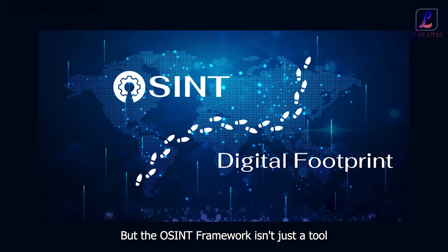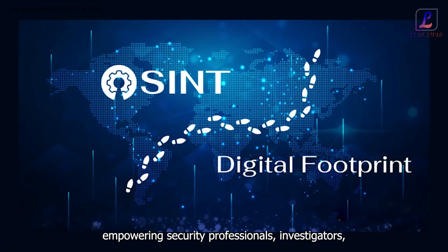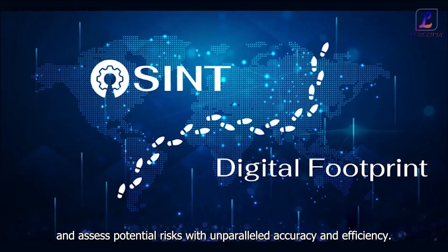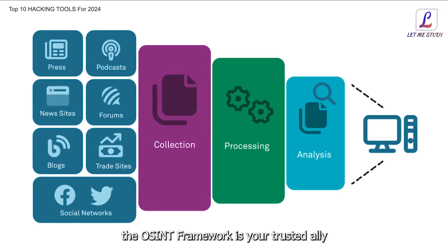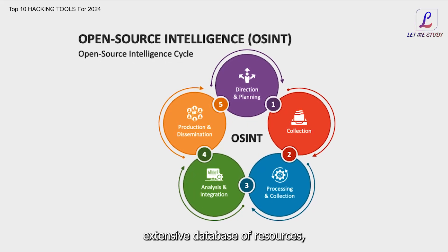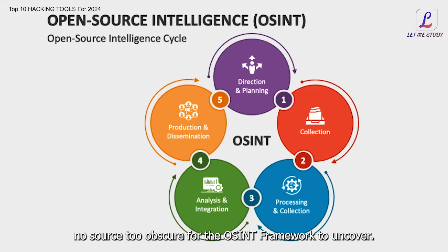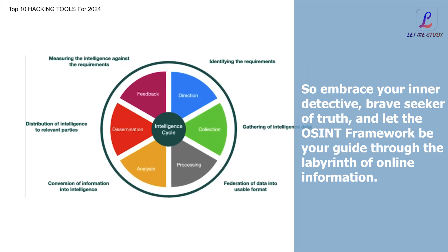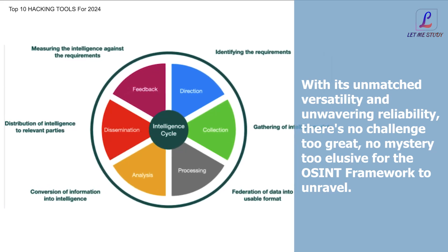But the OSINT framework isn't just a tool for gathering information — it's a gateway to understanding the digital footprint we all leave behind, empowering security professionals, investigators, and researchers to uncover valuable intelligence and assess potential risks. Whether you're conducting threat assessments, gathering competitive intelligence, or investigating cyber crimes, the OSINT framework is your trusted ally in digital investigation. With its intuitive interface, extensive database of resources, and customizable search capabilities, there's no digital trail too faint, no source too obscure for the OSINT framework to uncover.